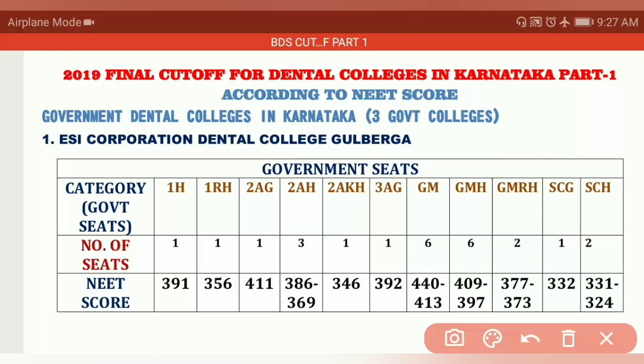Hello students, welcome to RH Chemistry. In today's video we are going to discuss 2019 final cutoff for dental colleges in Karnataka. That is Part 1 — in Part 2 and Part 3 I will cover more dental colleges in Karnataka according to NEET score. This is the 2019 Round 2 cutoff.